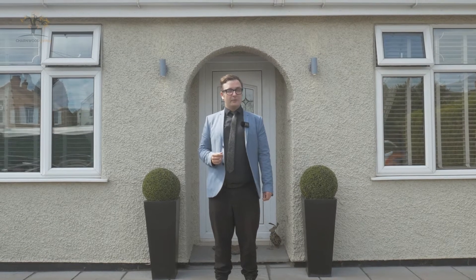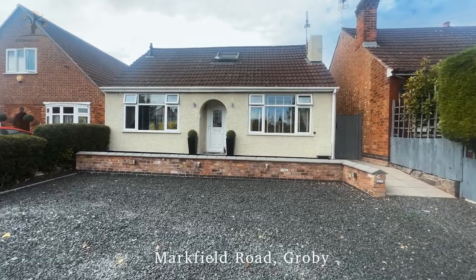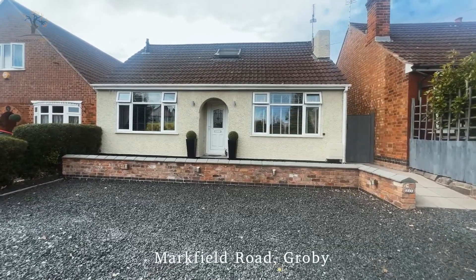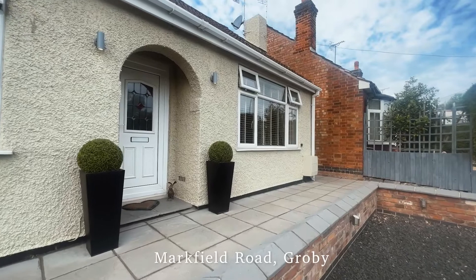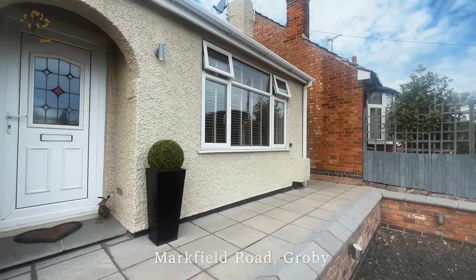Good morning and welcome to Markfield Road in Groby. We've got a real treat in store for you today. We're going to be having a look at this incredible two-bed bungalow with a dormer on top and a garden that has to be seen to be believed. So come on, let's go and have a look.